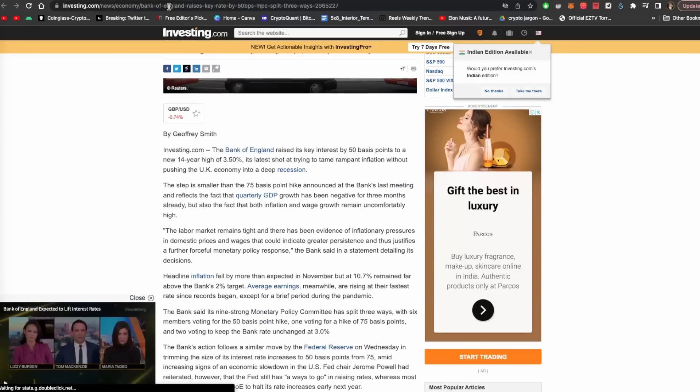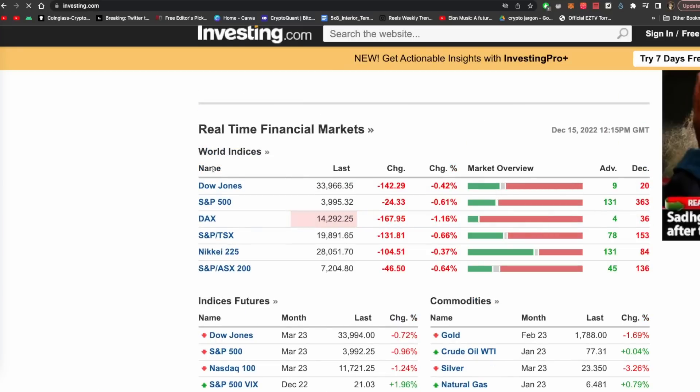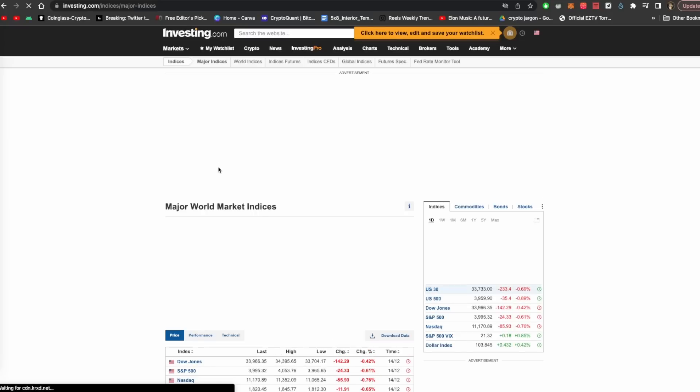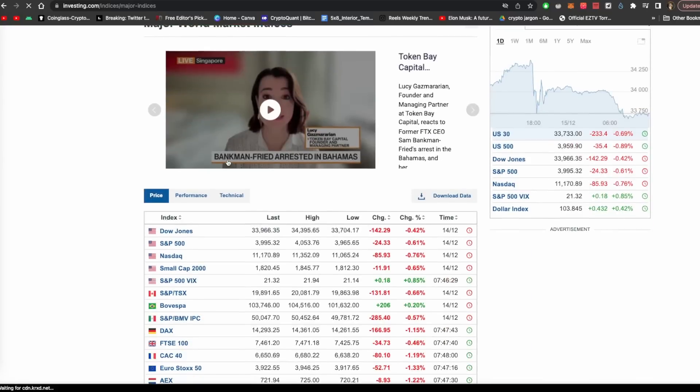We will talk about how world markets reacted and we will see how the whole world is perceiving this. Today the US markets are negative, and the reason is that price action is negative.